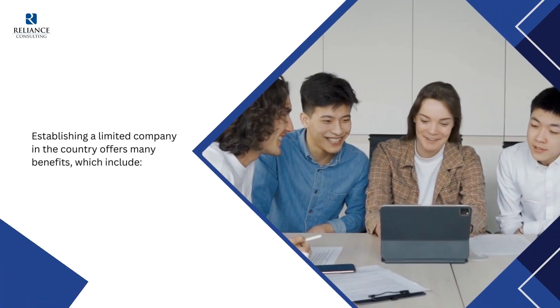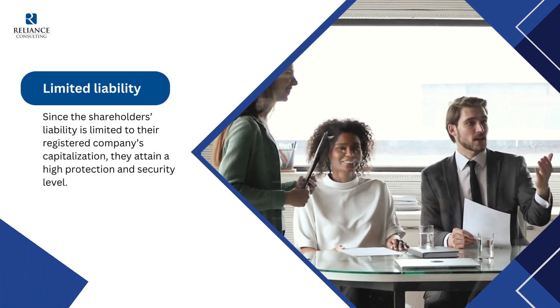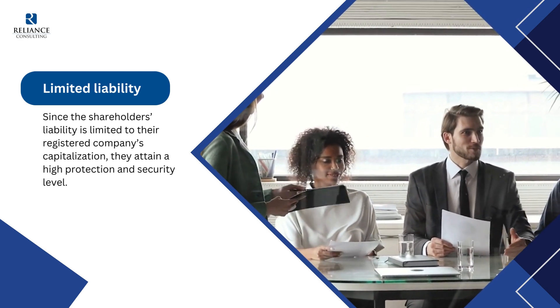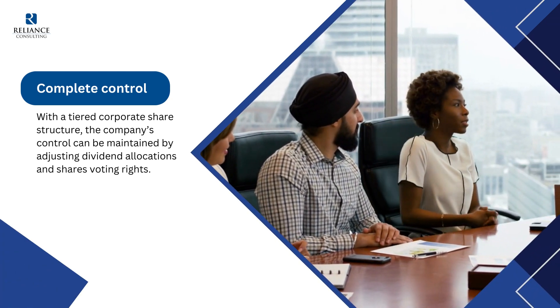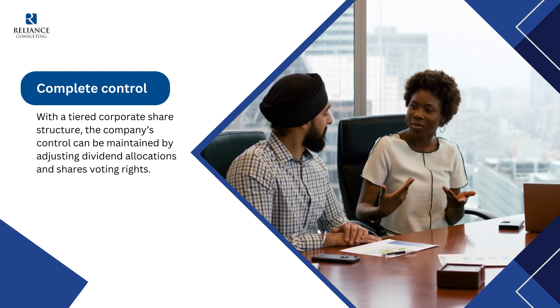Establishing a limited company in Thailand offers many benefits. First, limited liability: since the shareholder's liability is limited to their registered company's capitalization, they attain a high level of protection and security. Second, complete control: with a tiered corporate share structure, the company's control can be maintained by adjusting dividend allocations and share voting rights.